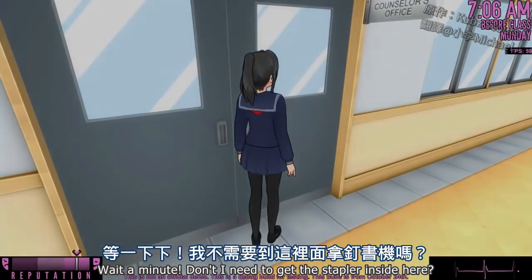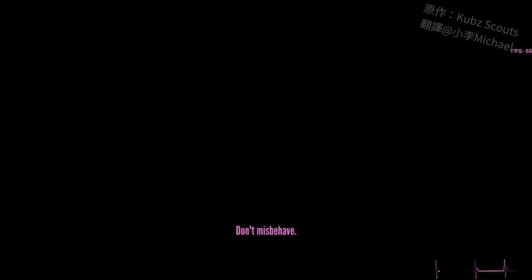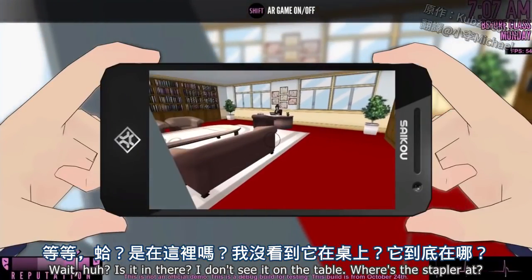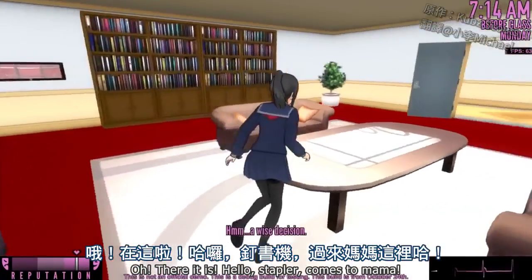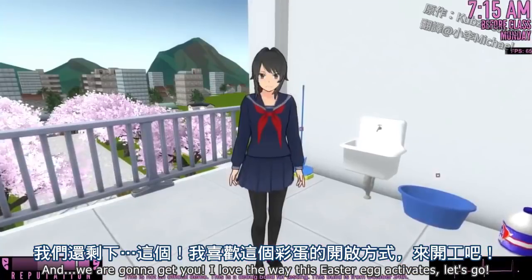Don't I need to get the stapler inside here? What can I help you with? How do I get the stapler? I don't see it on the table — oh, there it is. Hello, stapler — come to mama. And we are going to get you. I love the way this Easter egg activates.